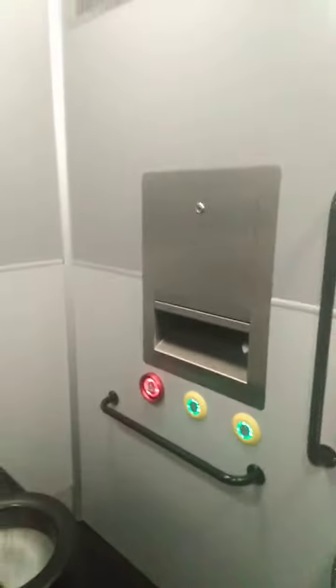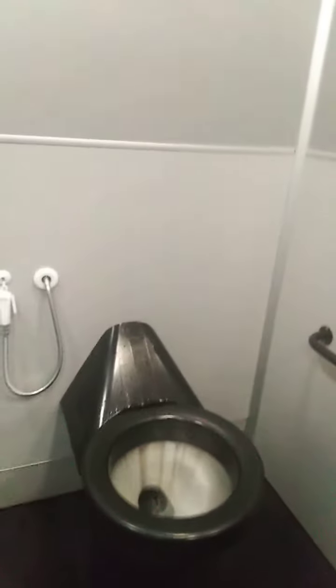Hello guys, that is an electronic torch and washroom facility somewhere in the United Arab Emirates. Just take a look and see how it works — the door opens and closes by itself. This is how it is.